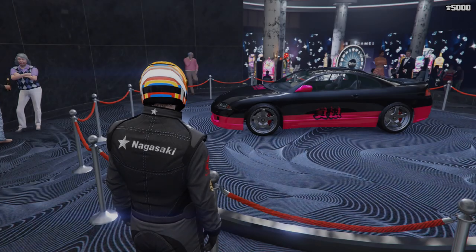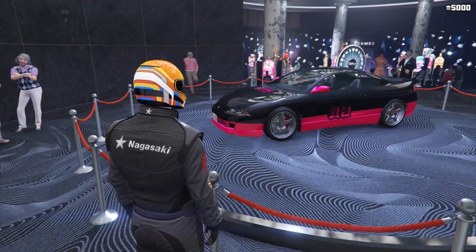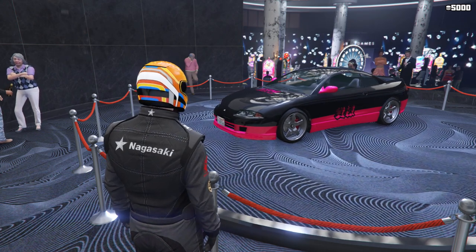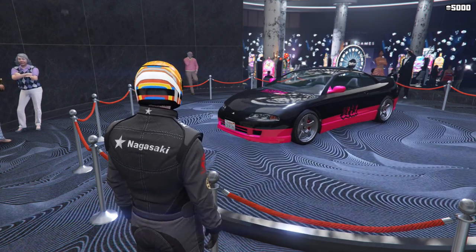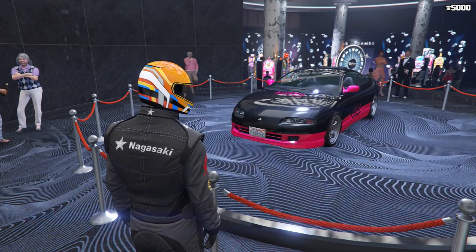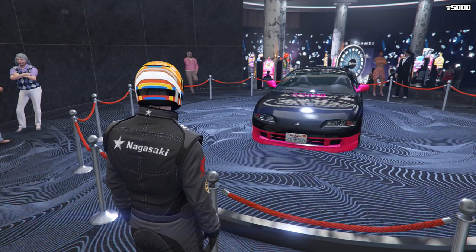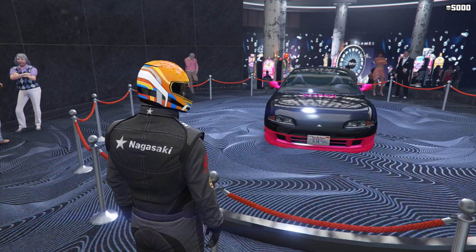The podium vehicle this week is the Penumbra FF, which can be won by spinning the Lucky Wheel in the Casino. It's in the sports class and normally sets you back just under $1.4 million. One of the latest sports cars to come from the summer special update, its average lap time and low top speed put it into the C tier for the class — though it is quicker than the regular Penumbra.